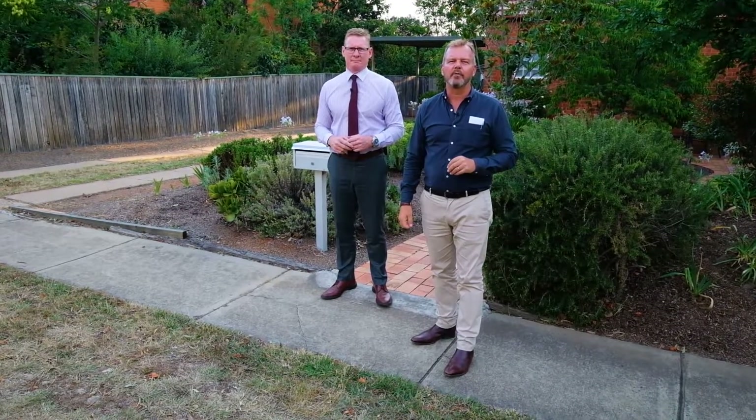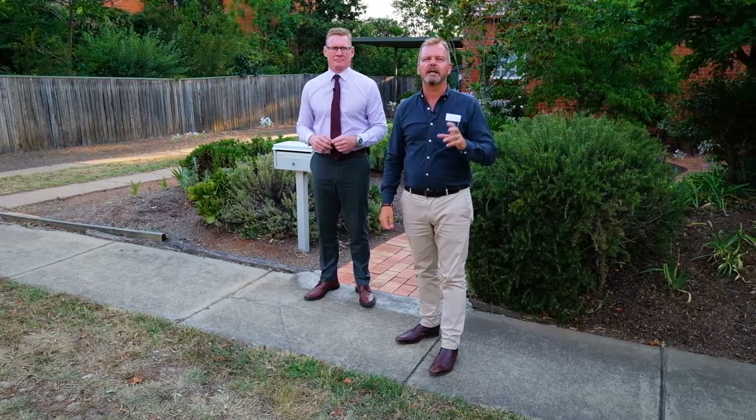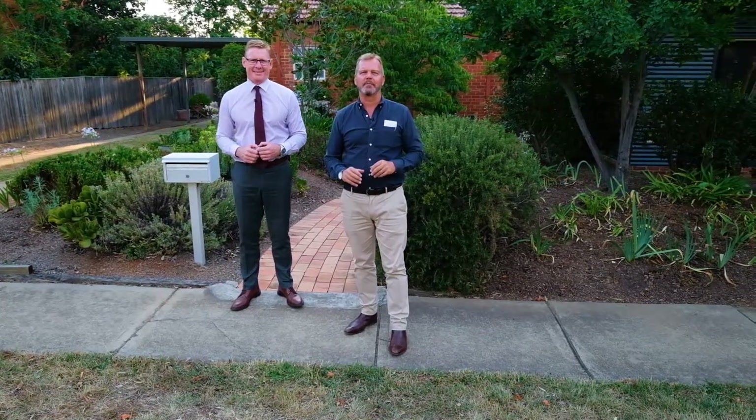The cottage was built in 1944 — it's a classic Ainslie red brick, double brick with a twist. It's been extended, beautifully renovated, and it's impeccably presented.